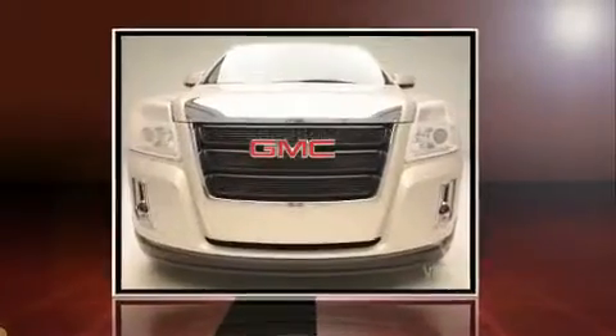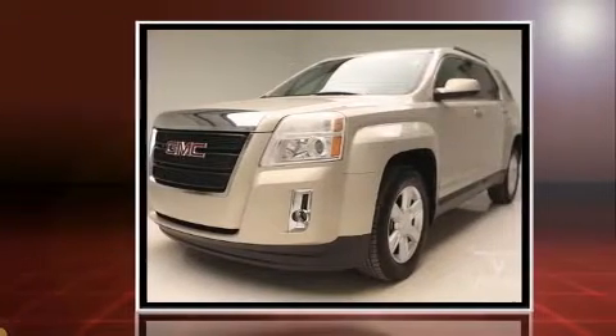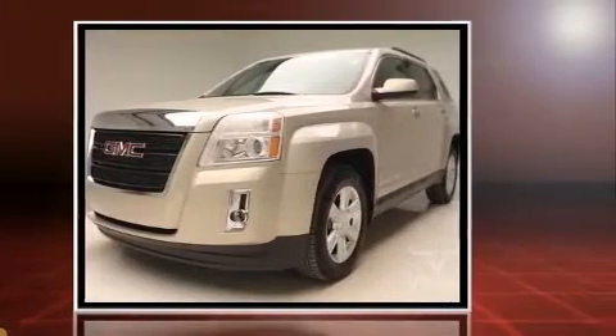Discerning drivers will appreciate the 2010 GMC Terrain. It features an automatic transmission, front-wheel drive, and a 2.4-liter four-cylinder engine.